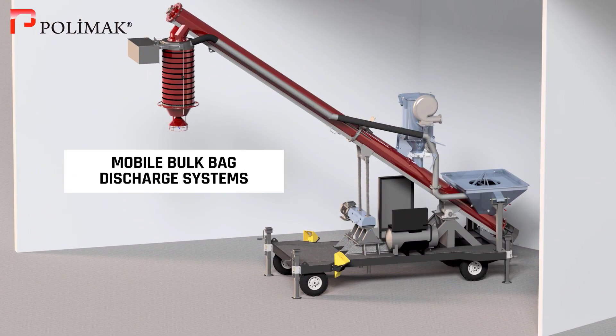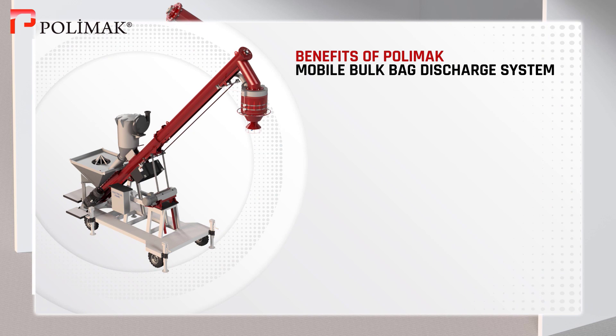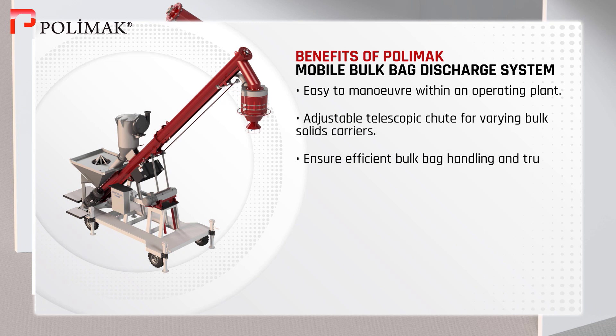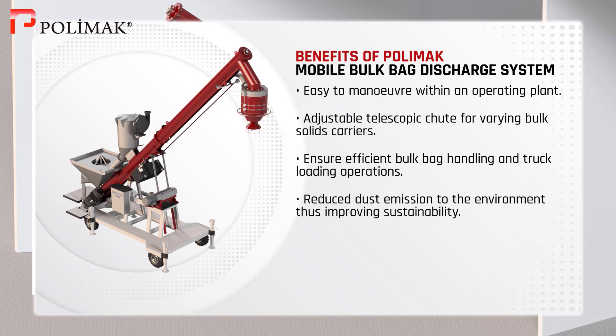Mobile Bulk Bag Discharge System. PolyMac Mobile Big Bag Discharge and Bulk Truck Loading Systems are easy to maneuver within an operating plant. These systems have adjustable telescopic chutes for varying bulk solids carriers and ensure efficient bulk bag handling and truck loading operations. The design permits dust-free material handling, thus improving sustainability.